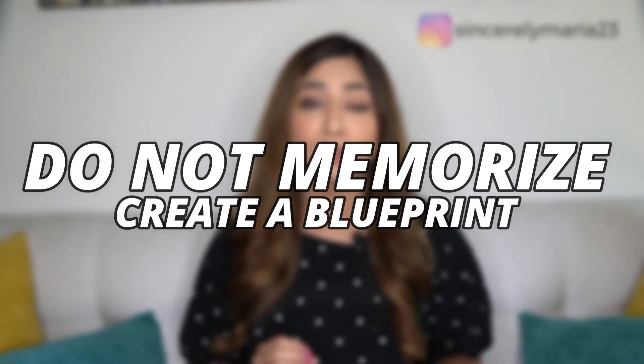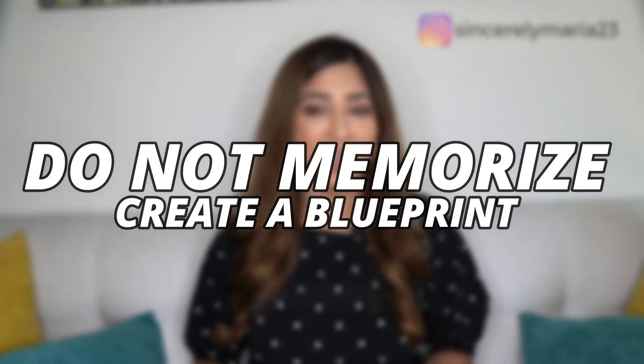So please, do not memorize, but create a blueprint to follow along during your time on camera.